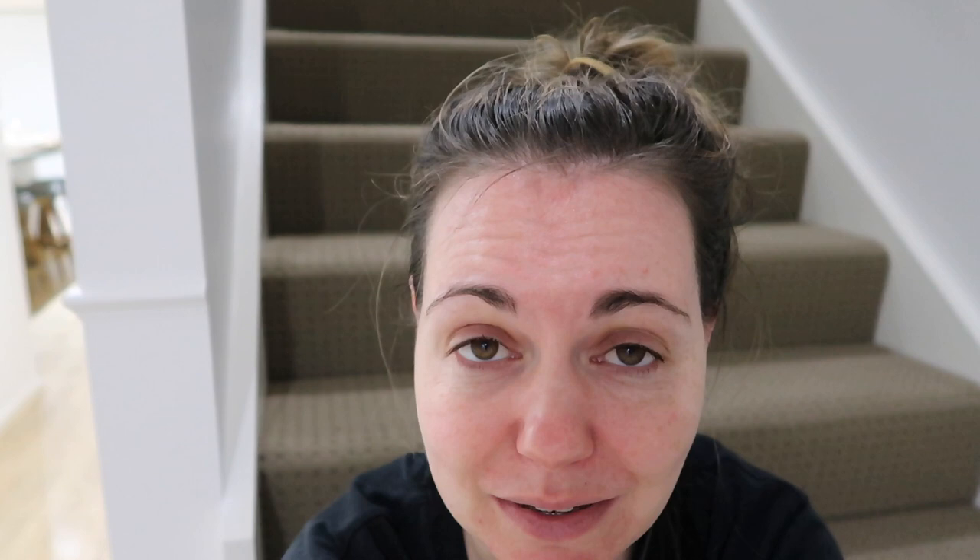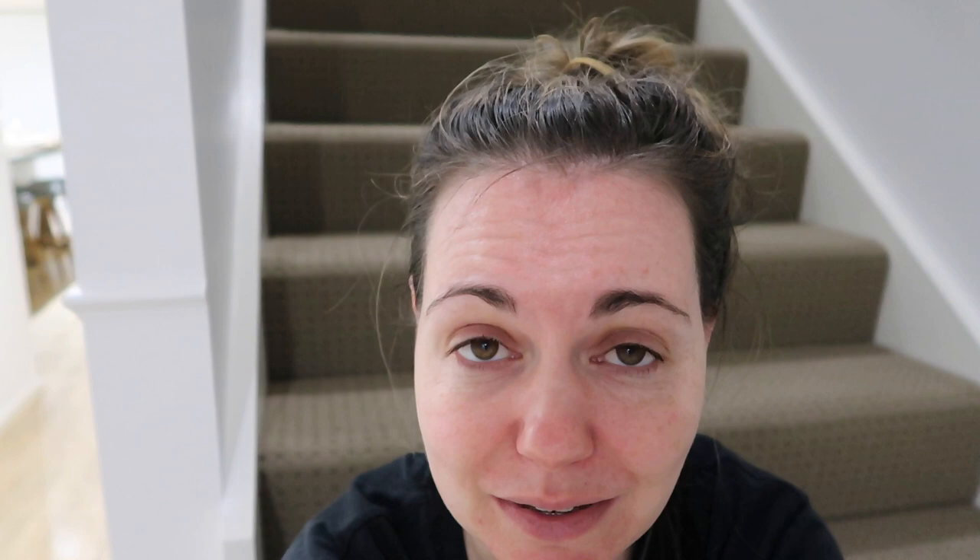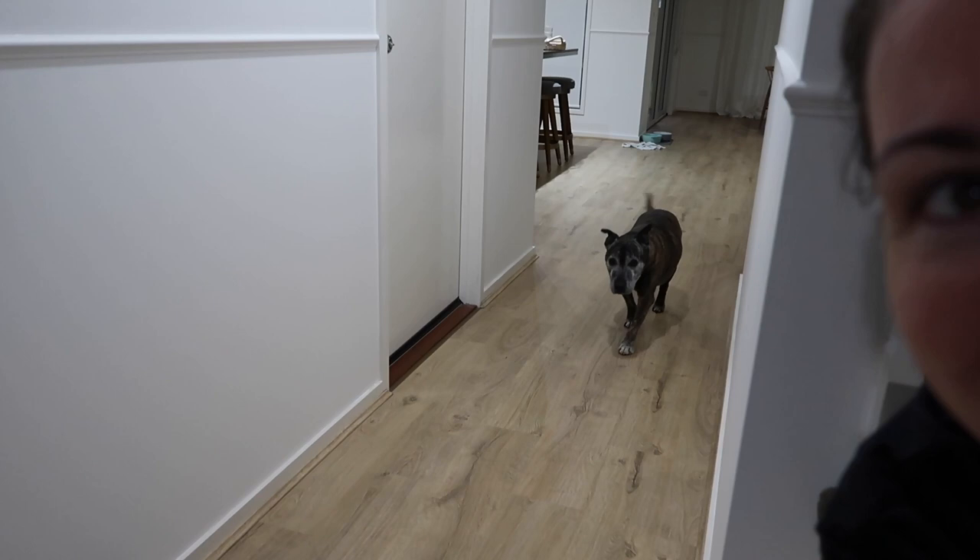Thank you so much for watching, and subscribe if you haven't already. Because next up I'm going to be moving into my new house with Kyle and Diesel, just unpacking everything and styling — making it into a really nice place to live. I'm really looking forward to that and I hope that you are too. Diesel, say goodbye everybody. Okay, I need to go give him attention because the rain just started pouring down again. I'll see you in my next video. Bye.